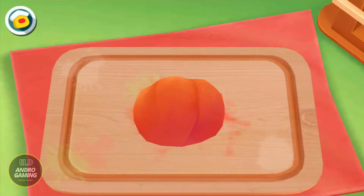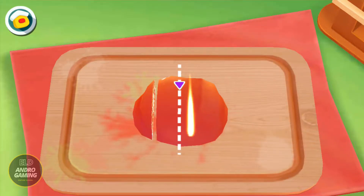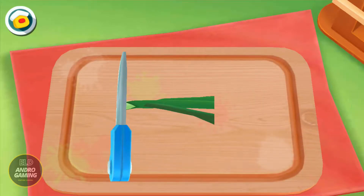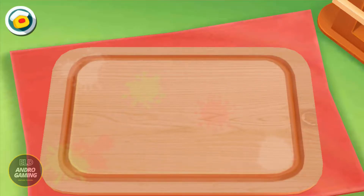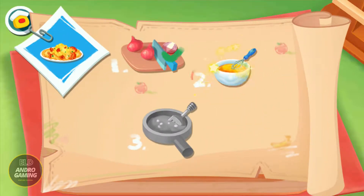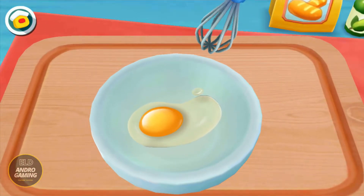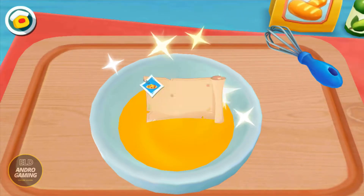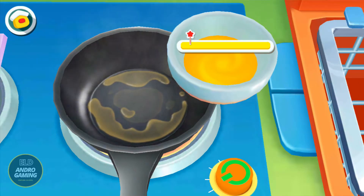Tomato. Green onion. Egg. Let's turn on the stove and butter. Beaten eggs.